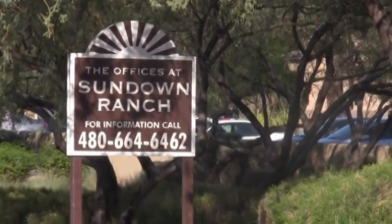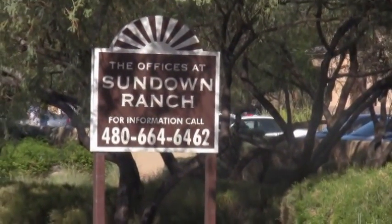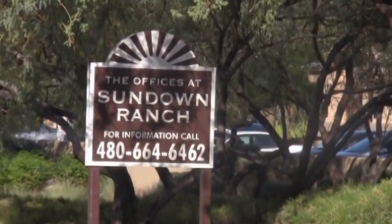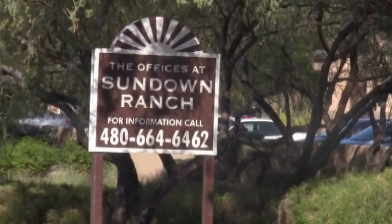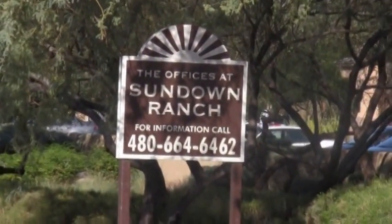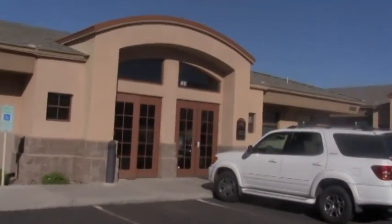In order to get to Dr. Greenwood and Dr. Bentley's dental practice, you would get off the freeway at Shea Boulevard and turn going west, and then you're going to see on the north side of the street, it'll say Offices at Sundown Ranch. And here's what the front of the office looks like.